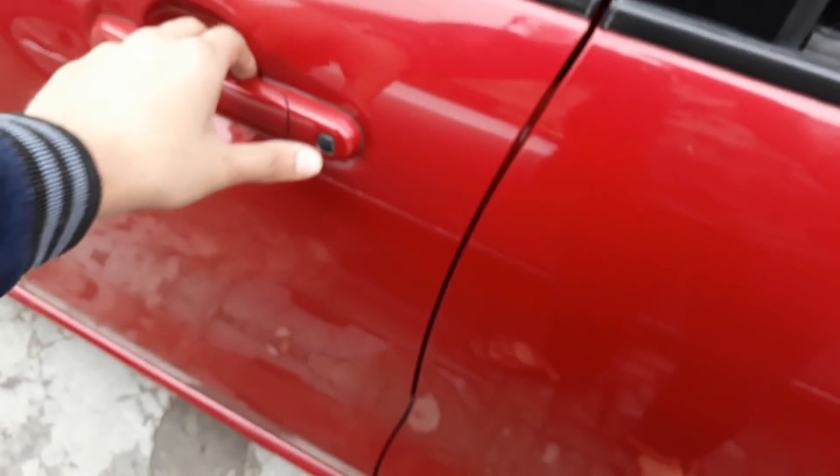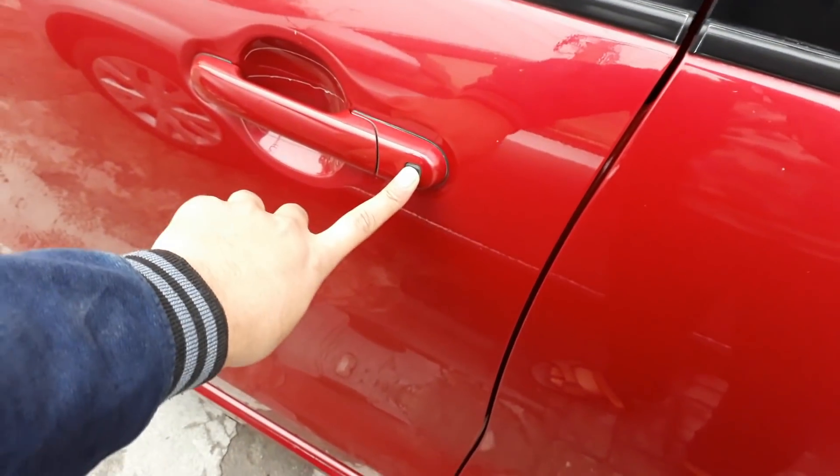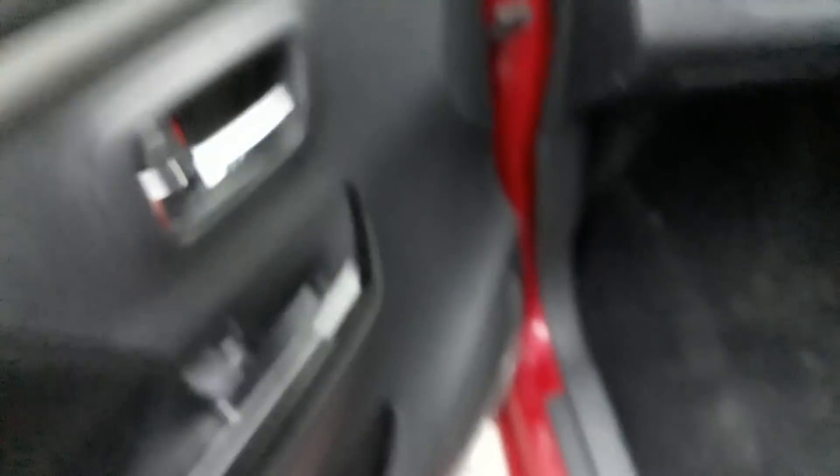Moving to the front passenger door, we can see the smart entry system handle. The door has glossy panels with chrome door handles. There is no bottle storage space on this door, but we do get a speaker.